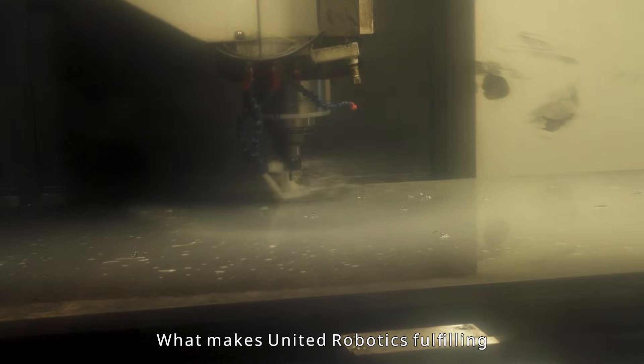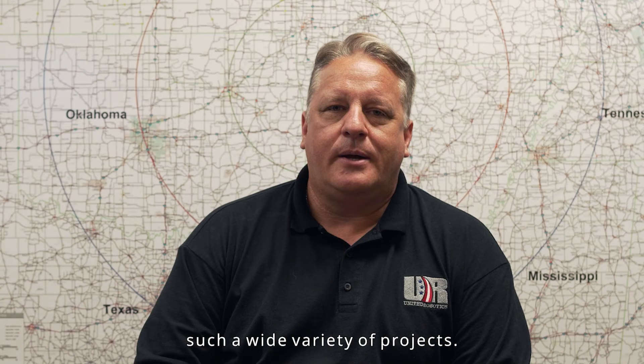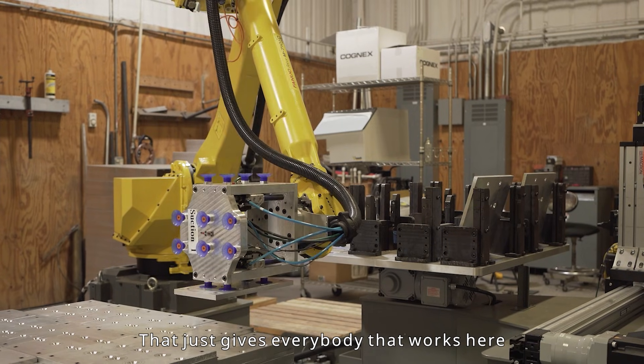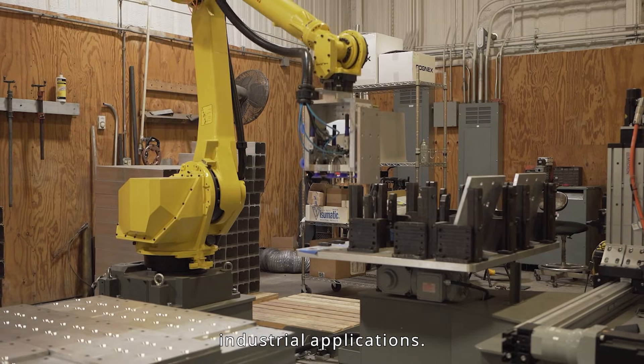What makes United Robotics fulfilling in the industrial community is the fact that we see such a wide variety of projects. That gives everybody who works here the supreme opportunity to interface with a variety of industrial applications.